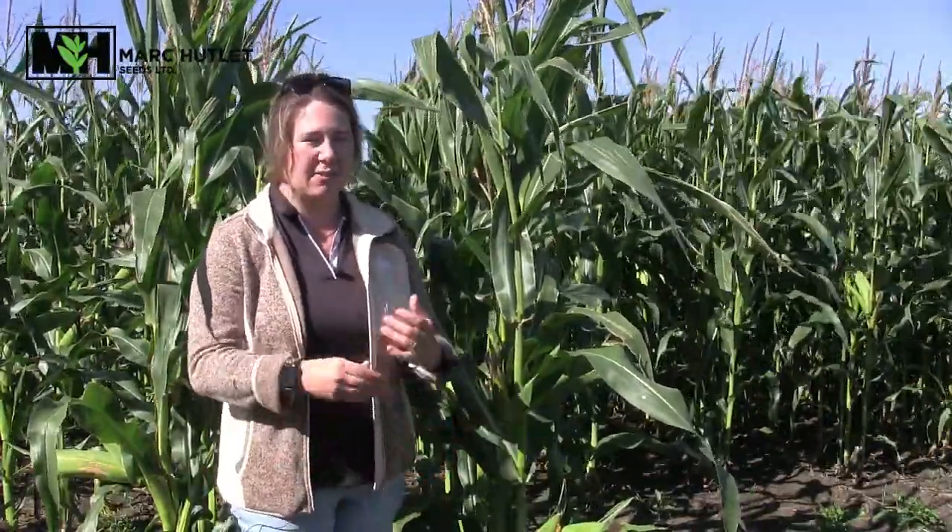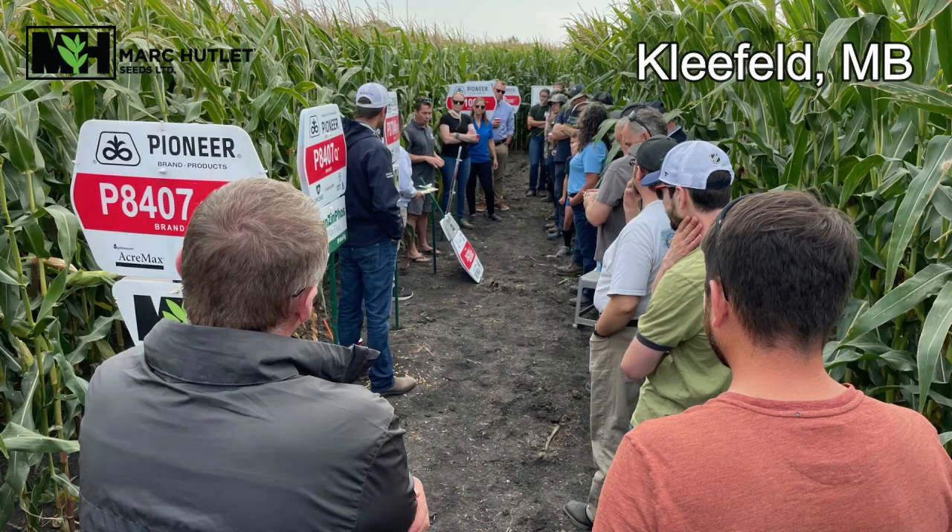Please get in touch with us if you have any of those questions. We'd like to thank everyone who joined us for our dairy-specific silage plot tour last week — it was a great turnout and we had really good discussion around corn silage chopping maturity as well as our new hybrids from Pioneer.